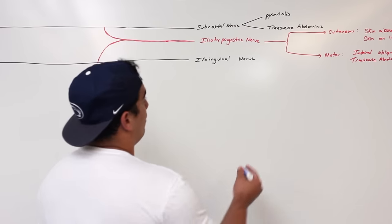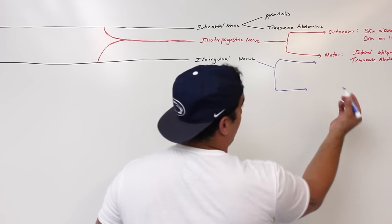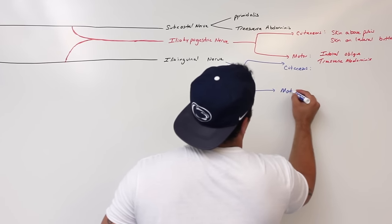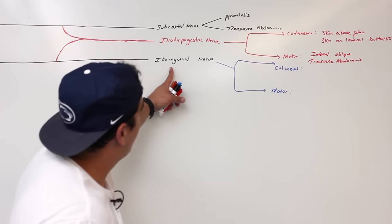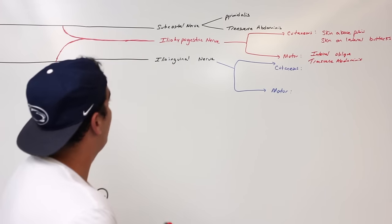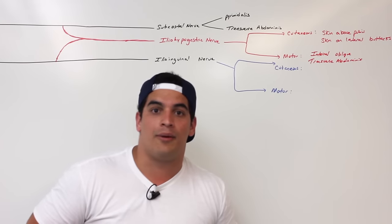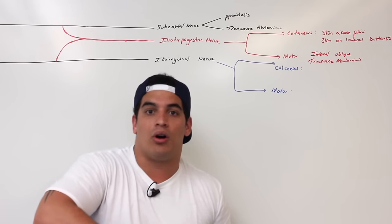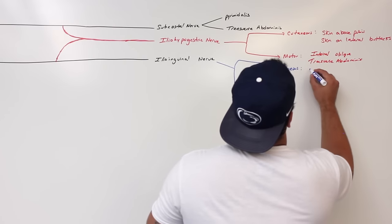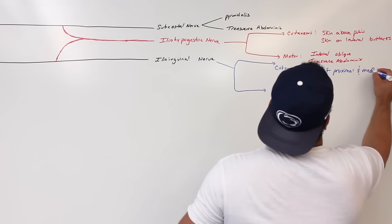The ilioinguinal nerve is going to have two branches: one cutaneous branch and one motor branch. The cutaneous supply of the ilioinguinal nerve is going to be primarily supplying the skin on the proximal and medial part of the thigh.